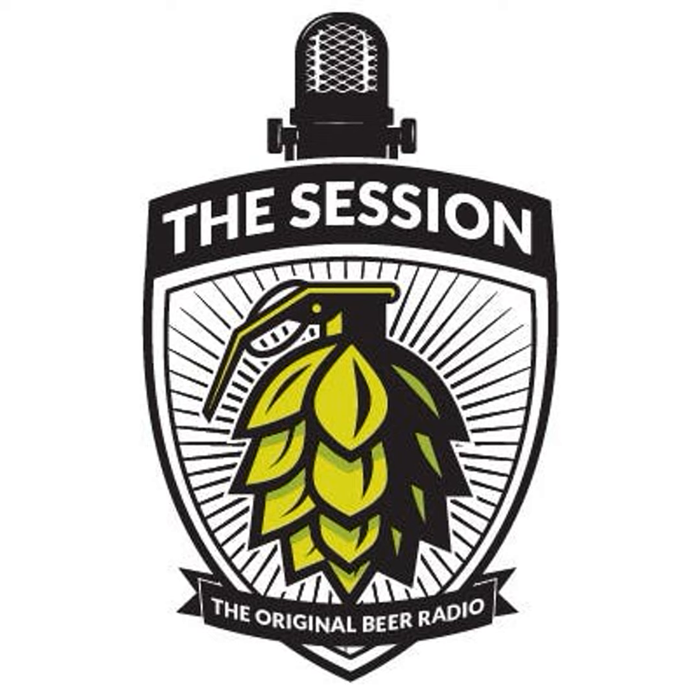Good day, ladies and gentlemen. Welcome to another shutdown special edition of The Session. I'm your host, Justin Crosley, and today I'm bringing you a Zoom video recording that we did with my friends at The Rare Barrel. Alex Walash and Jay Goodwin, co-founders of The Rare Barrel, sat down with me to talk about what they've been doing to make it through.